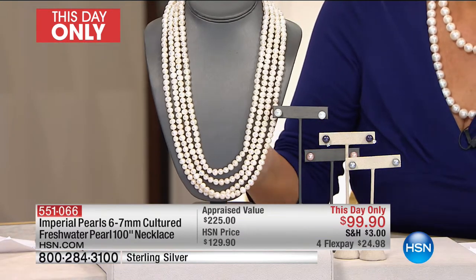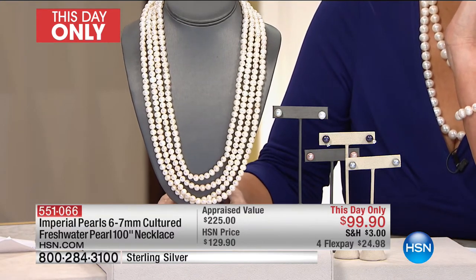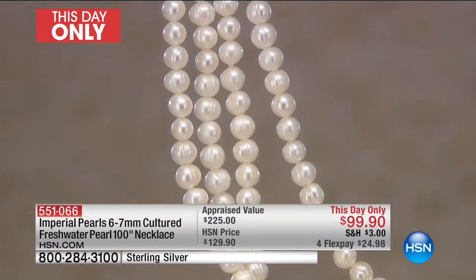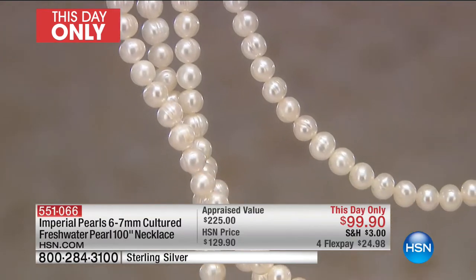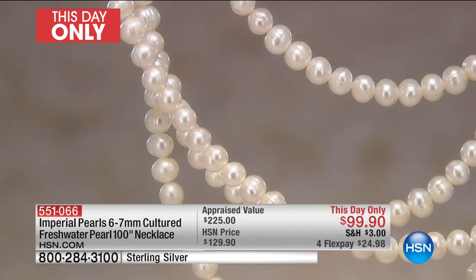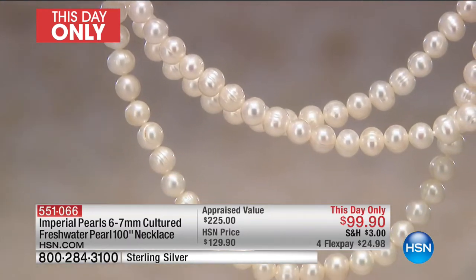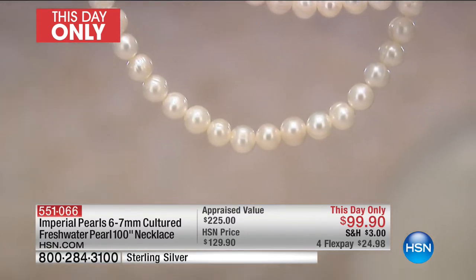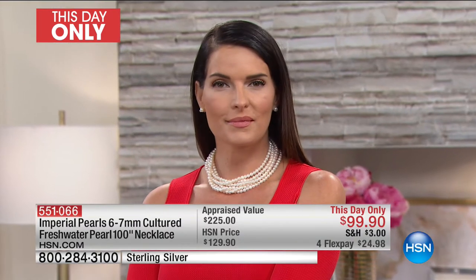When you get this home and open that box, feel this strand against your skin as you wear it for years and years of your life — you will notice that each and every one of those pearls has the luster, the life, the glow that we look for in our Imperial pearls. Each one of these pearls is not bead-nucleated. This is beautiful nacre through and through. Truly a work of art of Mother Nature, and there's no better designer than Mother Nature herself.